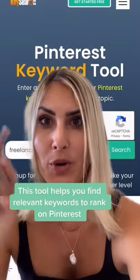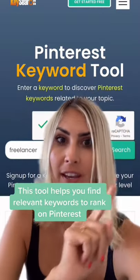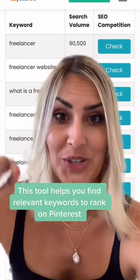In order to find the right keyword, go on Key Search Pinterest Keyword Tool, then enter your keyword here, press search and now it shows you relevant keywords that will match your own keyword.